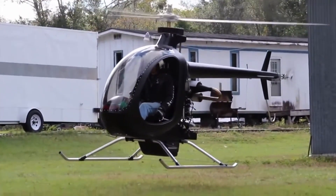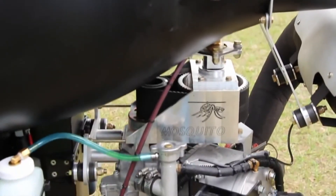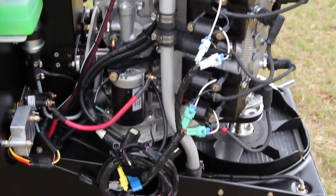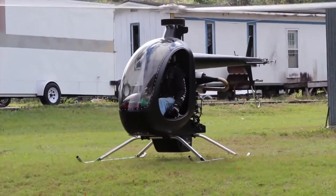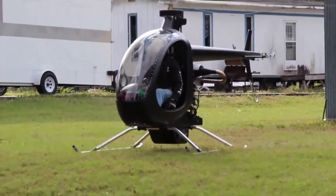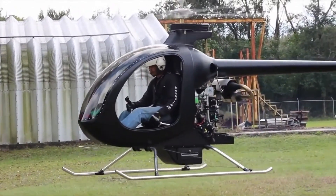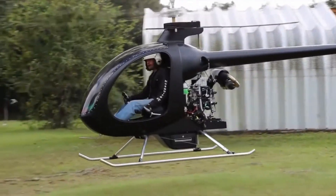The main rotor spans 18 feet, and the helicopter is capable of an impressive climb rate of 900 feet per minute. Priced at $53,000 for the kit and $68,000 for a factory-finished model, the Mosquito XE provides an affordable and accessible entry into personal rotorcraft aviation.